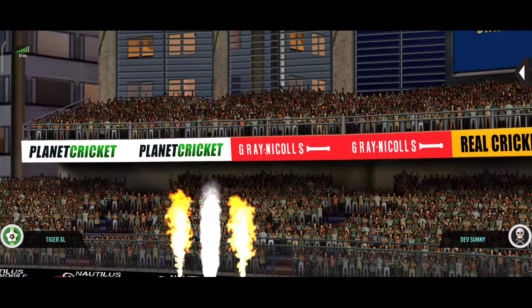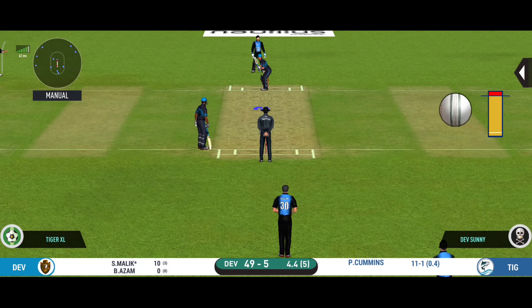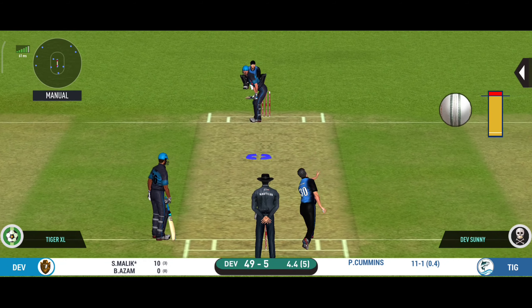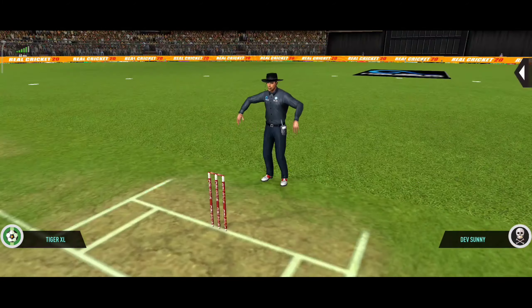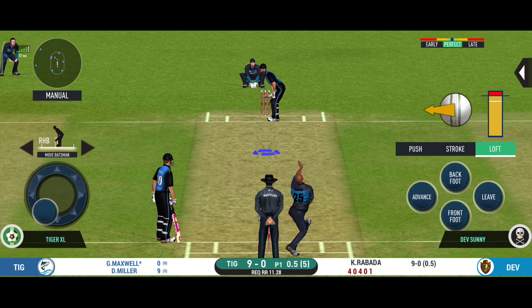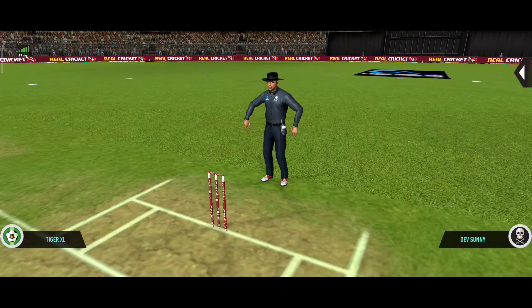He's clubbed that for a six — that's tremendous! The bowler is looking furious, there's a short ball coming. Very well struck, nobody's gonna catch that. The batsman is set to face his next ball. The batter sees that one early and gets into a great position.